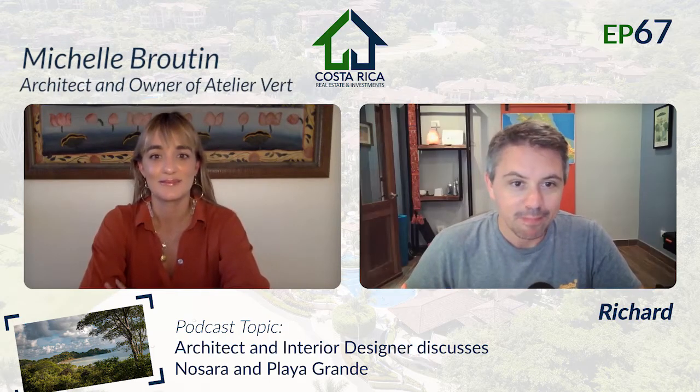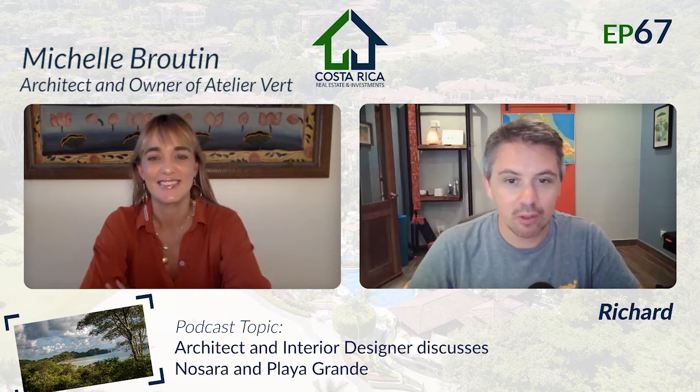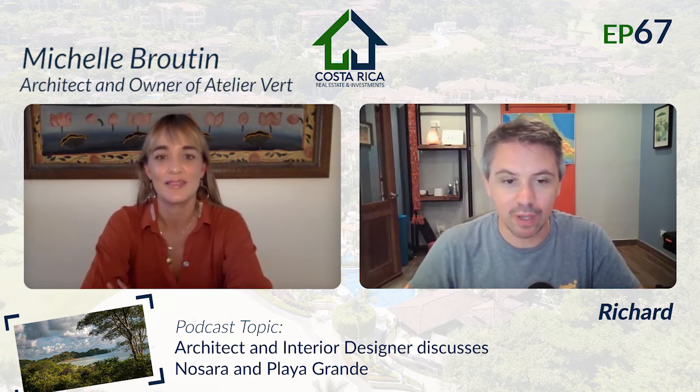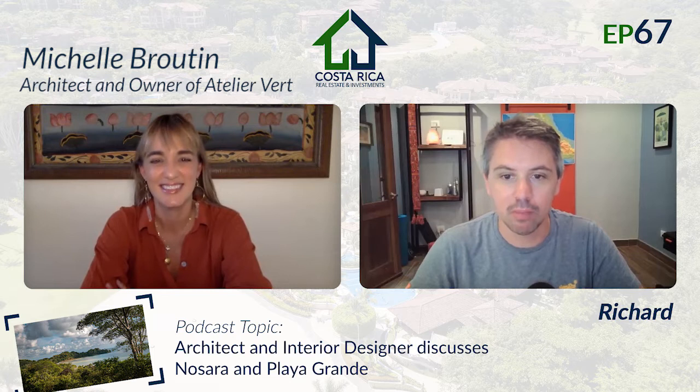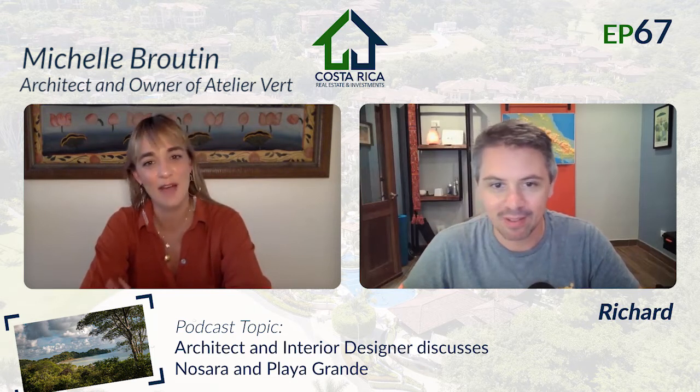Good afternoon, Michelle. How are you doing? Good, how are you? Very, very good. I really appreciate you taking the time. I know you guys are pretty busy out there in the field of architecture at the moment, but I really appreciate you coming on the podcast. It's a pleasure to have you here. Thank you for having me.